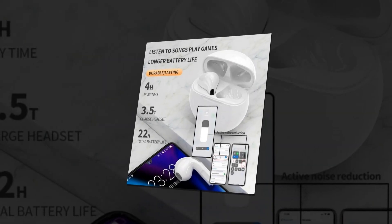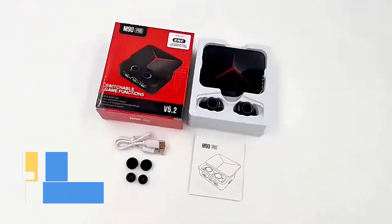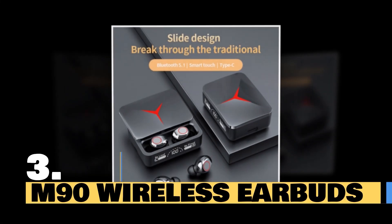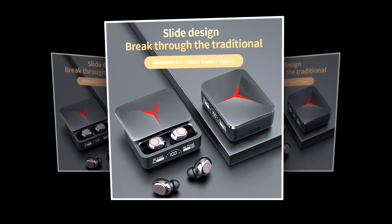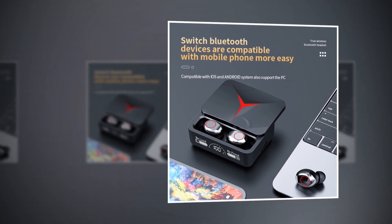This earbuds has a 4.2 rating and 2,000-plus unit sales on AliExpress, so we recommend this earbuds to you. Introducing the cutting-edge M90 wireless earbuds, the perfect fusion of style and technology for your audio needs. With its sliding cover design, these earbuds exude style and convenience.